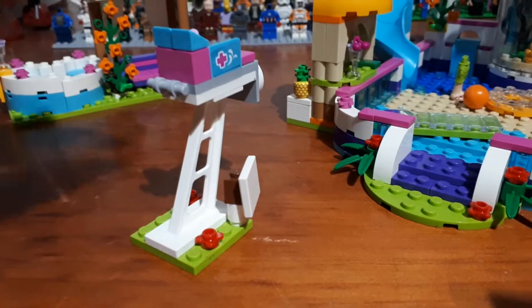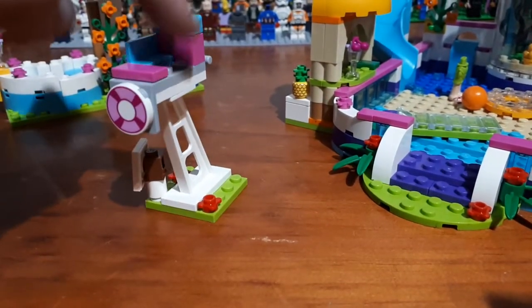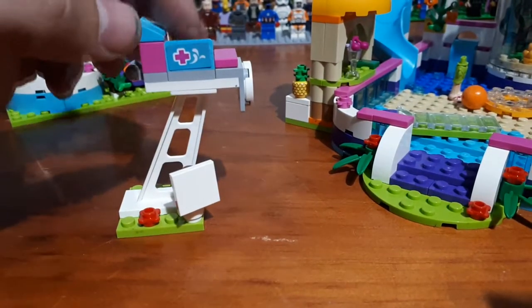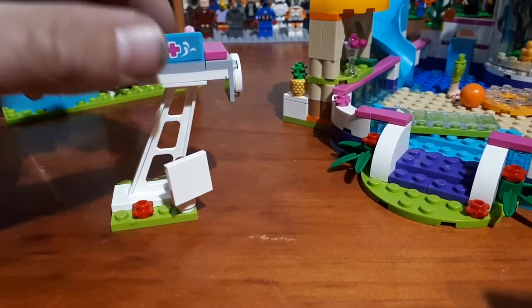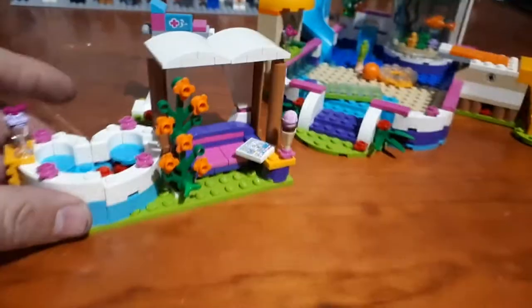Next let's look at our lifeguard stand. One of the main things that is missing is our ladder, and around this side I'm missing the other blue seat. So that's the two parts missing on that.